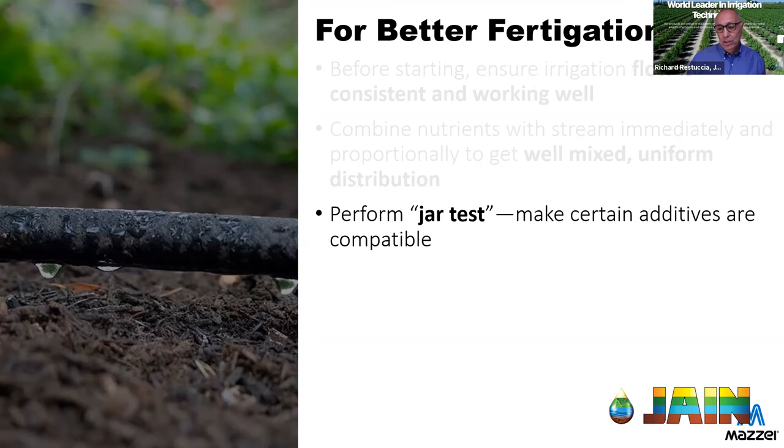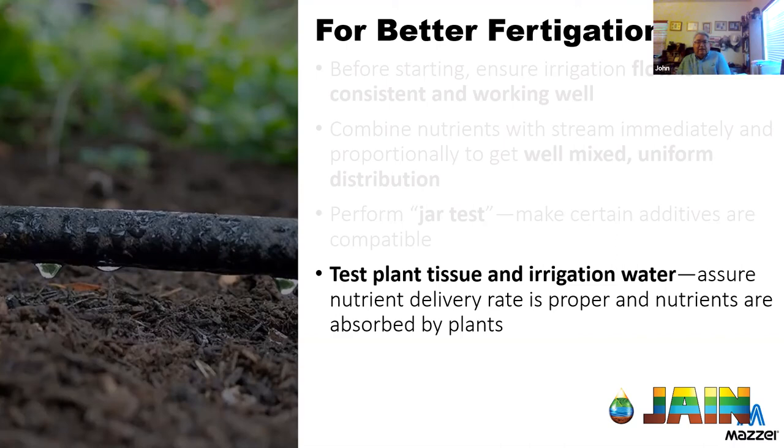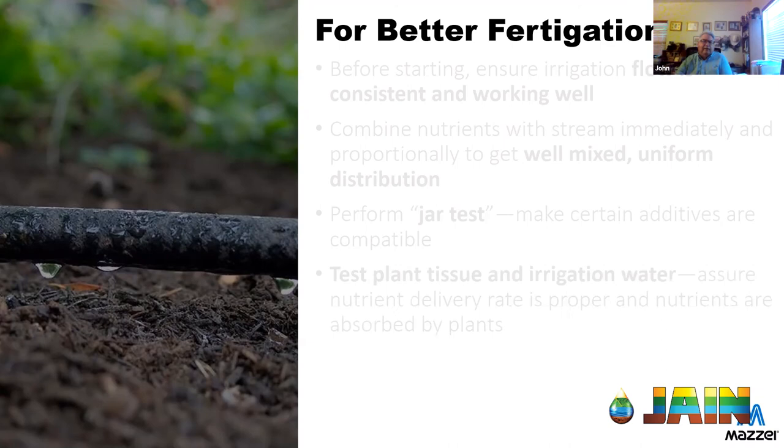In reality, less than half of growers actually do the jar test — and that's when the calls come in after the fact. Everybody's water chemistry is a little different. You also want to have plant tissue tested to find out what's needed, and irrigation water tested to identify what's already in it — you may have a nitrogen source in your water already. Work with your PCA to get the right recommendation for rate and material.